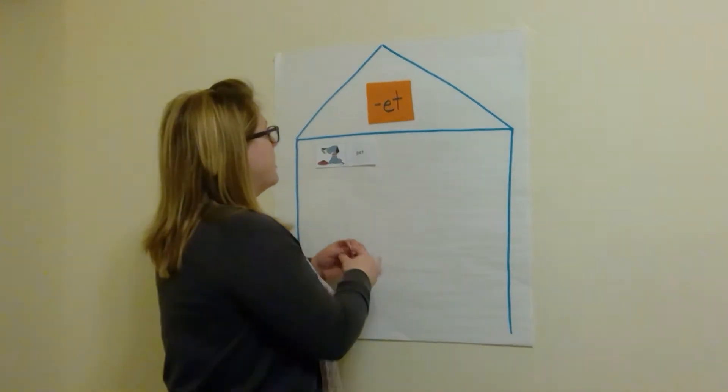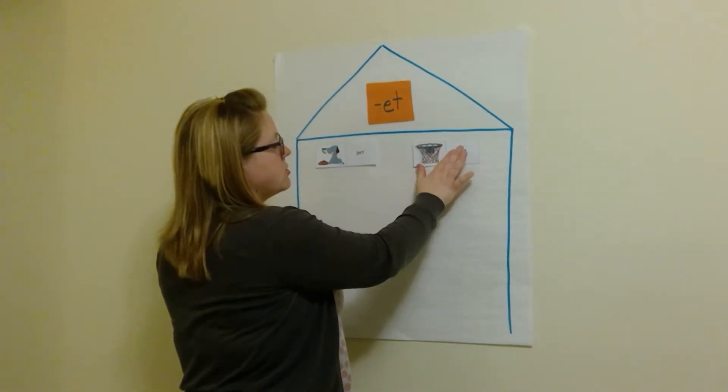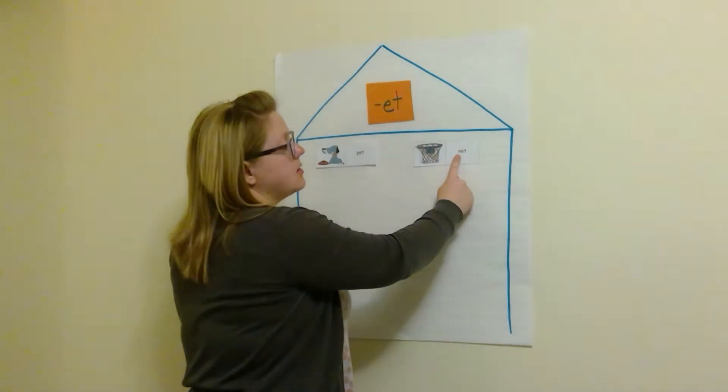The second word is a net. Basketball players shoot a ball into the net. N-et. Net. Do it with me: N-et. Net.